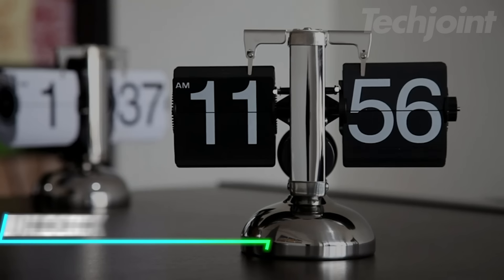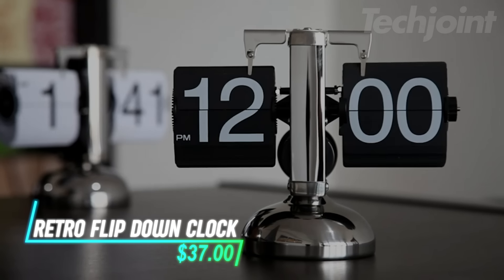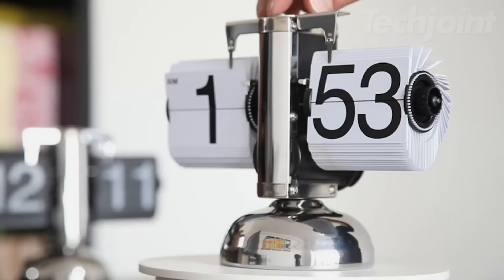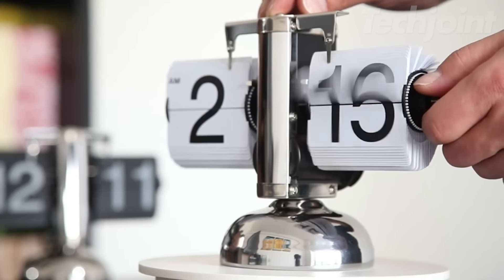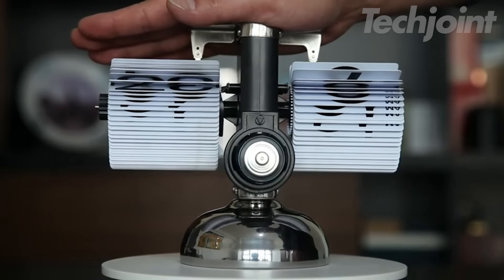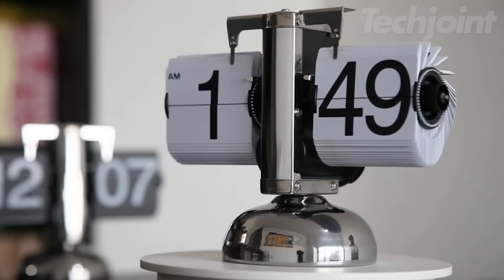Add a touch of vintage charm to your space with this retro mechanical flip desk clock. Its unique design features a mechanical drive system with a flip-down display, offering an elegant way to keep track of time. The large, easy-to-read numbers ensure you won't miss a beat, while the low noise level allows for a peaceful atmosphere. Powered by a single D battery, this clock is both stylish and functional, making it perfect for home or office decor.